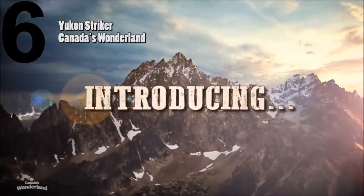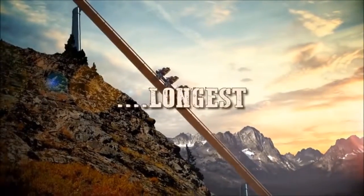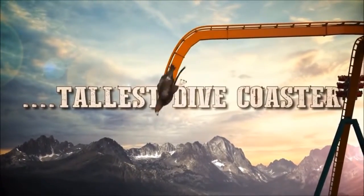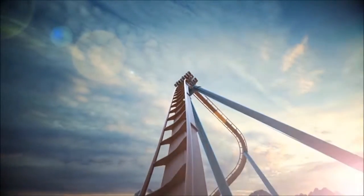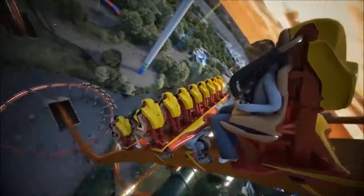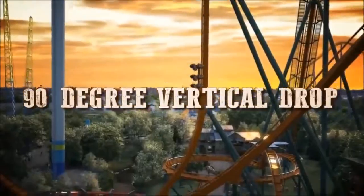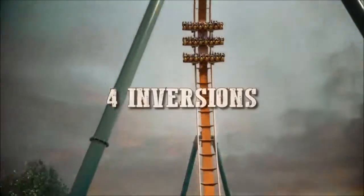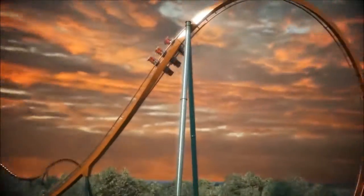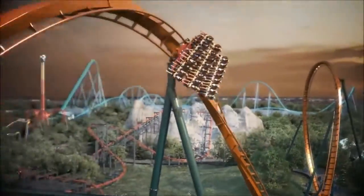Coming in at number six was a very difficult placement for me. This may come as a shock to everyone, including my Canadian subscribers — why isn't this higher on my list? Do not fret, my friends. This will deep down be my favorite coaster of 2019 for so many reasons.